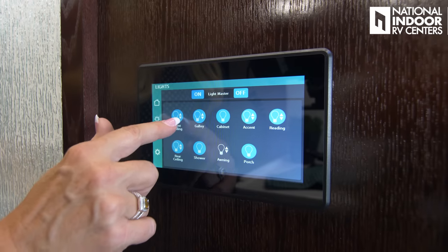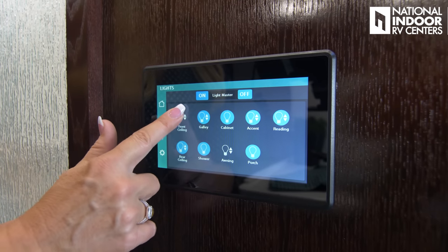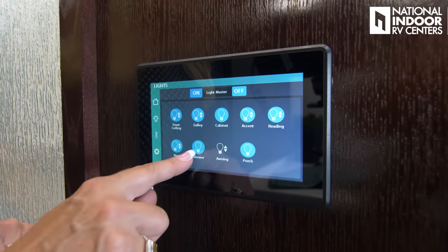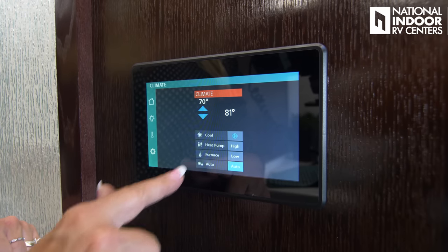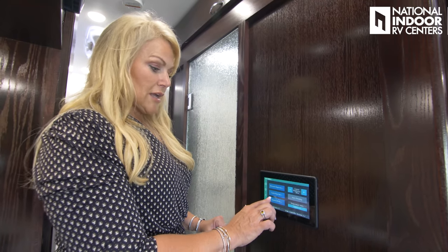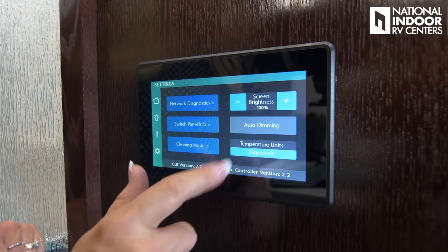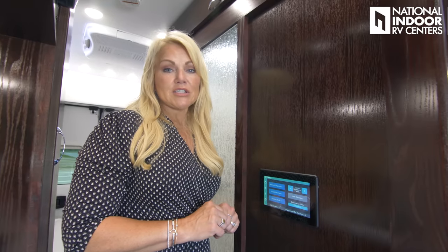Then we can go to the master light switch. Anytime you see the up and down arrows next to a light, it means that light is dimmable — you would just hold it until you get to the right level of dimness or brightness. So our front ceiling lights, galley lights, cabinet lights, accent lights, reading lights, rear ceiling, shower, awning, and porch — and the master switches as well. Temperature control: here you can set your cool, heat pump, furnace, and you can put it to auto. You've got your settings — network diagnostics, switch panel information, cleaning mode, which will let you clean the screen without activating any buttons. You can adjust the screen brightness, auto dimming, and change temperature from Fahrenheit to Celsius. It's pretty cool that you've got all of that right there in that one touch pad in the cockpit.